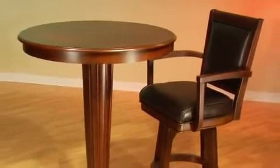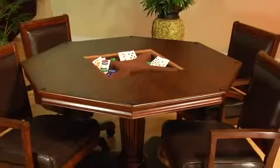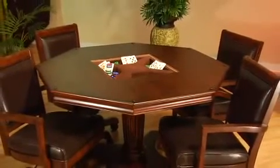The matching barstool, pub table, large bar, or five-sided bar all have the same intricate details and styling of the Ambassador Game Table and Chairs. This is the Ambassador Game Table and Chairs from Hillsdale Furniture.